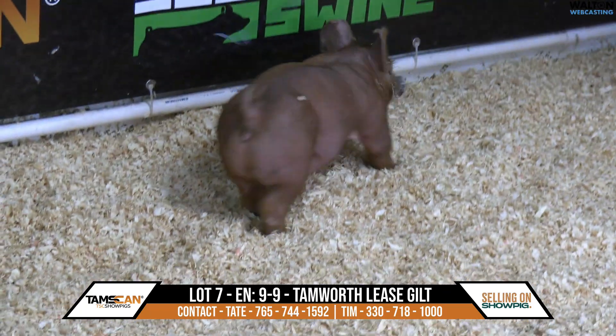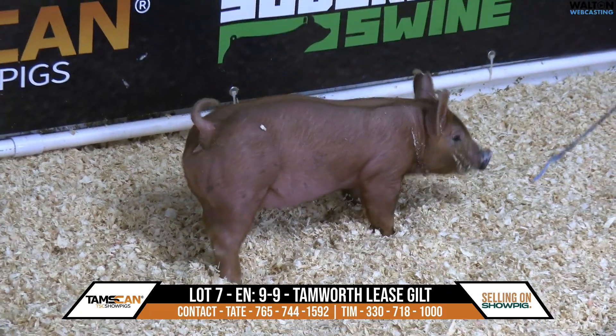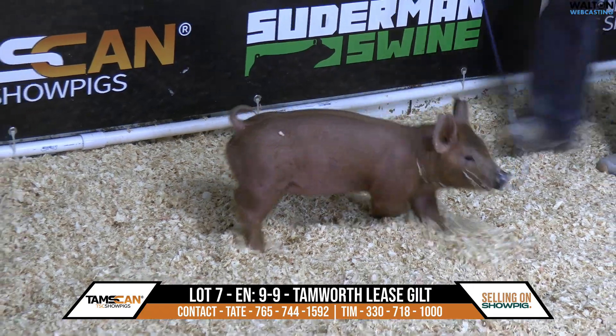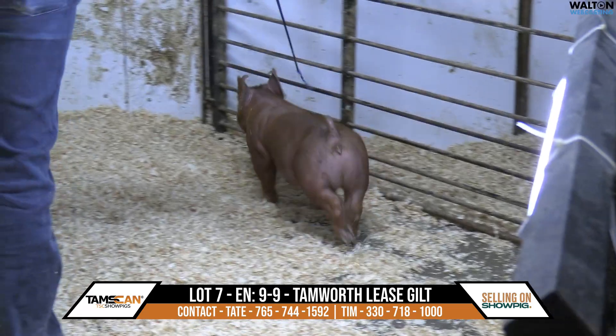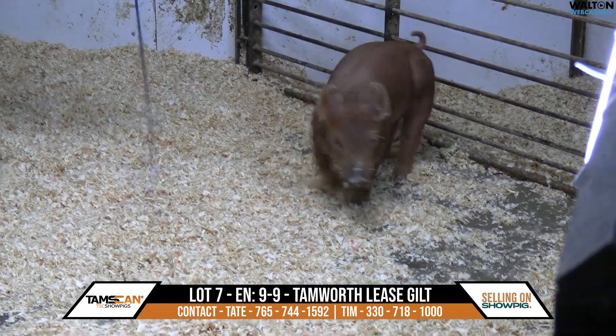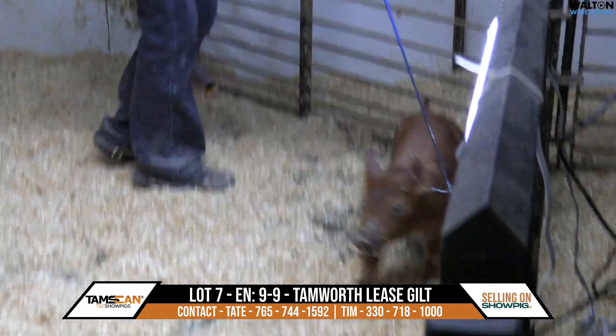Well, this is another pig. It's certainly young, certainly fresh. Real good in his movement. Real athletic. Real level-topped. Really clean-fronted. Got that tailhead where it ought to be, so they walk out very, very free and easy.